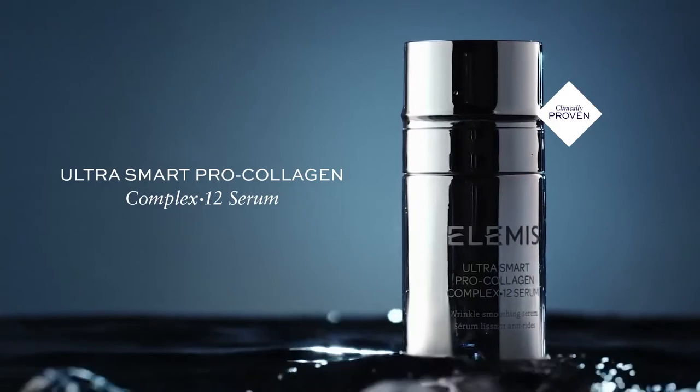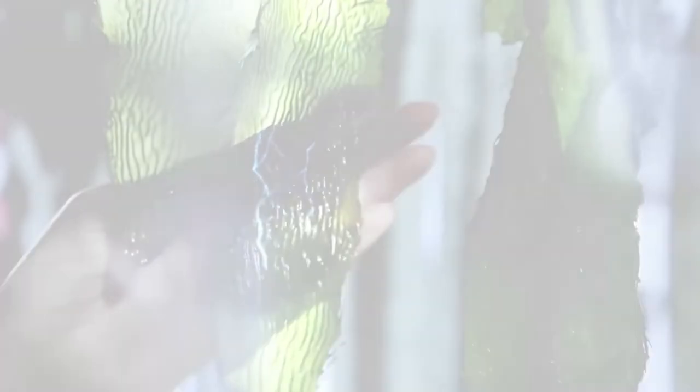This product is designed to firm, smooth and rejuvenate the skin. The magic ingredients, according to Elemis, is a mix of seaweed extracts which are designed to produce collagen and elastin in the skin. It also includes good old hyaluronic acid to smooth the skin as well.